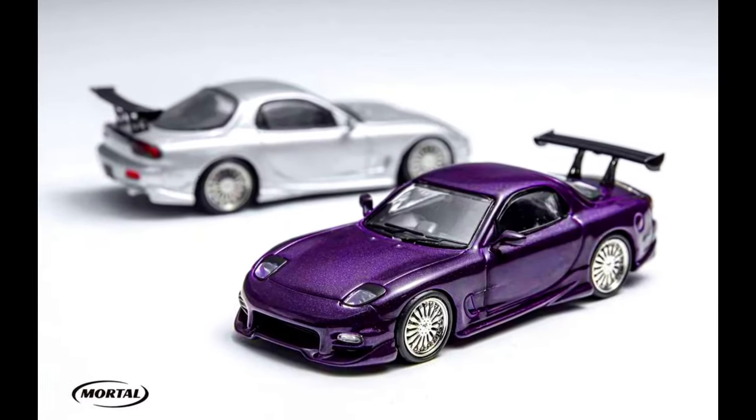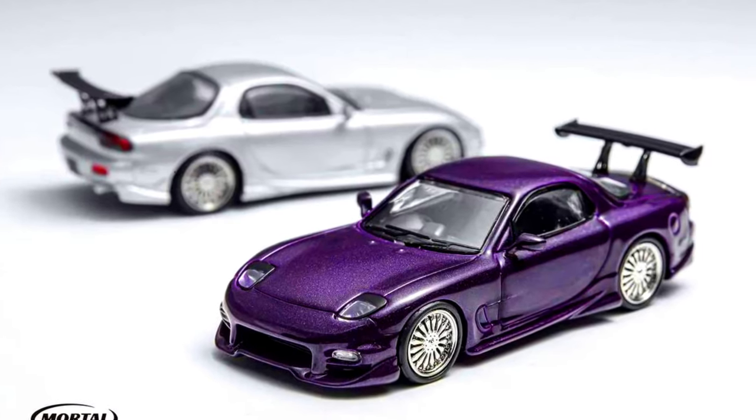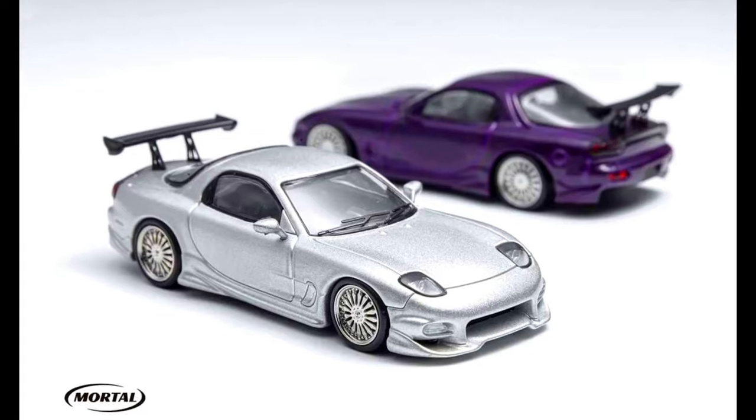Another model presents a Mazda RX-7 in the wheel side color of Corsa Silver and Midnight Purple. Made from diecast. Releasing in May 2024.